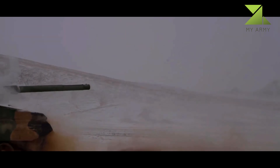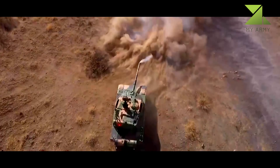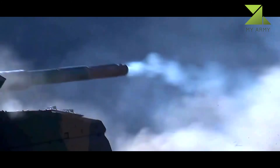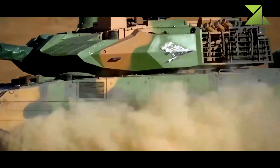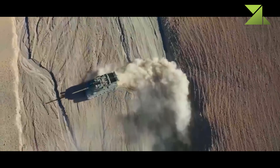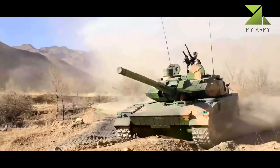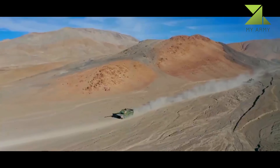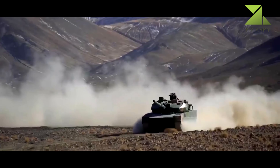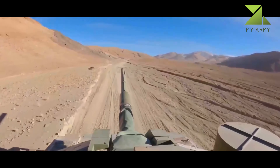The commander uses a panoramic sight to search for targets; once selected, the gun is laid on the target automatically. The Type 15 is fitted with navigation, satellite communication, and battlefield management systems. It is powered by a turbocharged diesel engine developing 1,000 horsepower. Development of this tank shows the high level of resources China is devoting to rapid deployment and offensive capabilities. Some sources report that by 2022 a total of 250 Type 15 light tanks had been built.